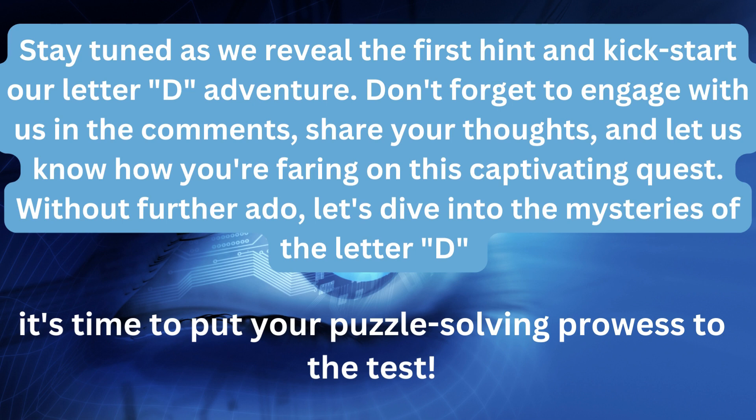Don't forget to engage with us in the comments, share your thoughts, and let us know how you're faring on this captivating quest. Without further ado, let's dive into the mysteries of the letter D. It's time to put your puzzle-solving prowess to the test. Let's start with a few easy ones.